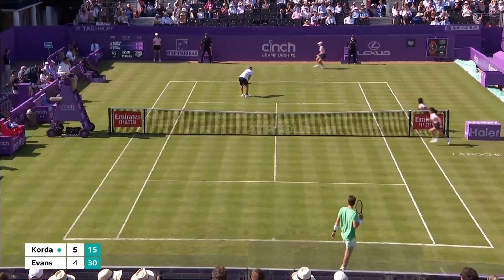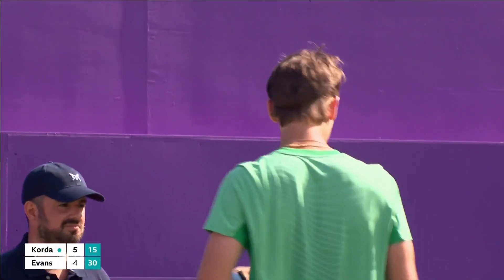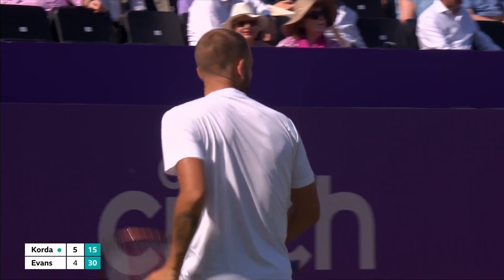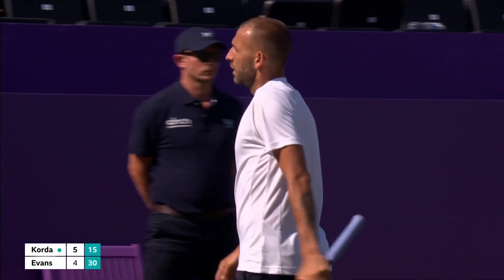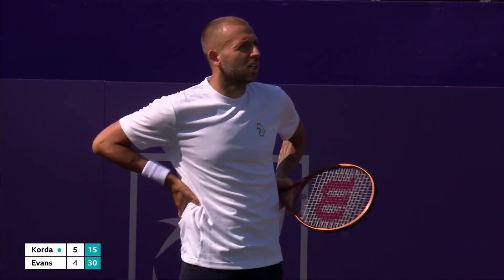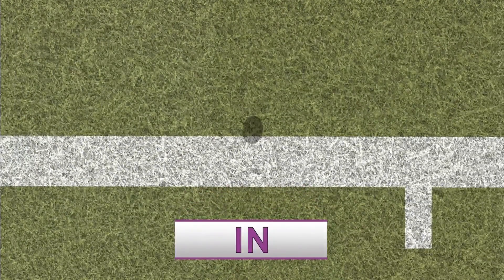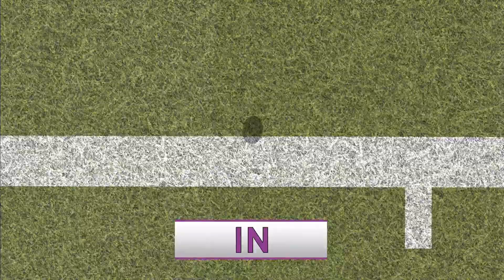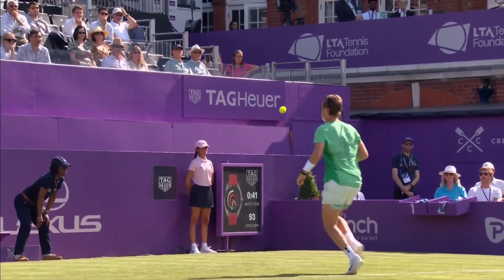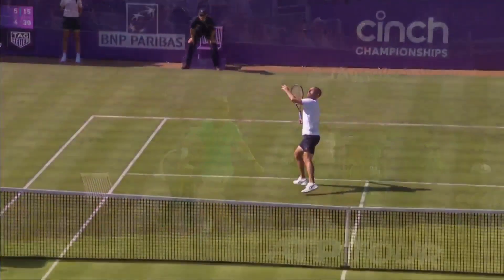Are you kidding? What a point, what a point — what a big point as well. He played that so well, Dan Evans. That's remarkable. He would have liked to have hoisted the lob up, because he didn't need to — he could have got behind and hit the lob. But he went for the spectacular, and it came off.